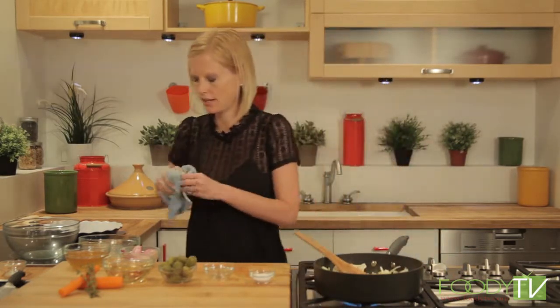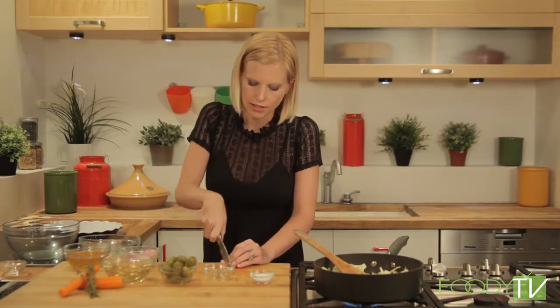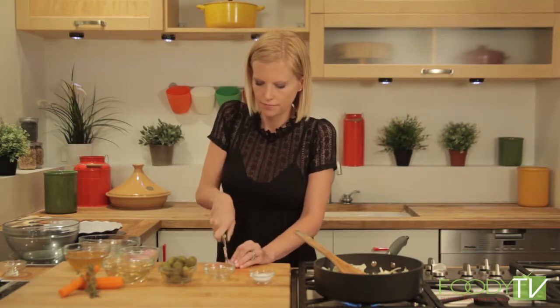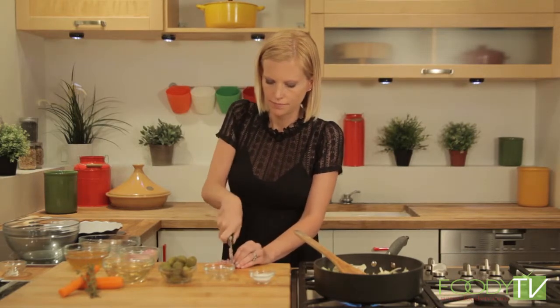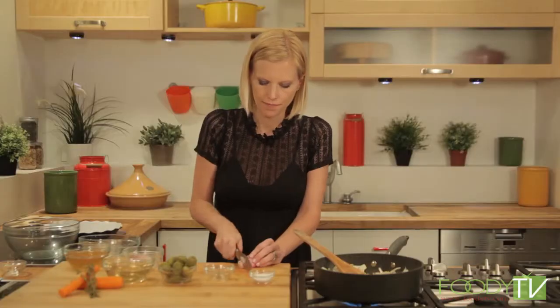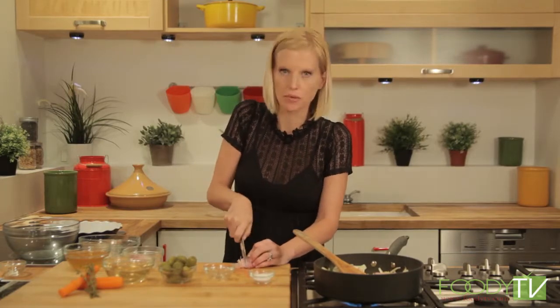I just added some garlic, and I'm going to add some shallots. You can add onions, but I like shallots because they're a little sweeter. This is kind of like a pot pie, I guess, we would think of. I was going to add four shallots, but now that I'm looking at it, I think two is probably enough.